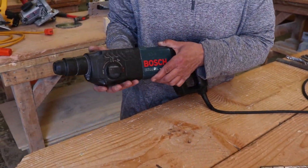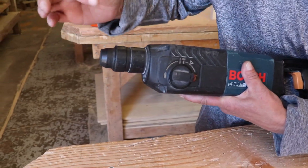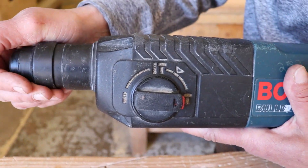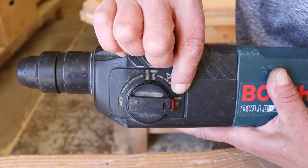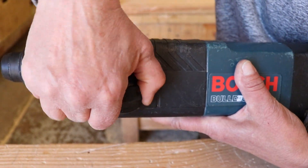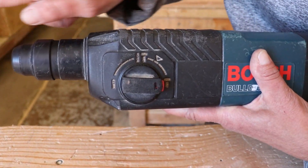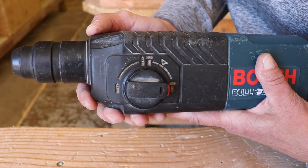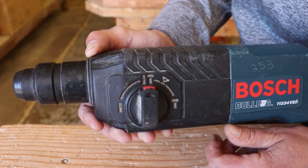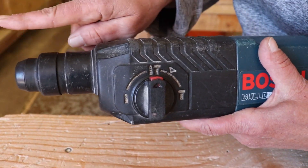There are different settings on this hammer drill. On one end you have the drilling action, which means the bit will just spin. On the opposite side is a hammer symbol — switching to that setting makes the bit go back and forth like a hammer only. If you want to drill through concrete, you push in the red button and click it to the middle setting — now it will both spin and hammer back and forth at the same time.